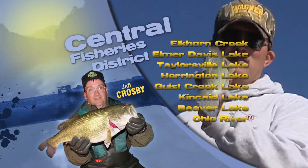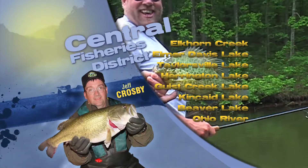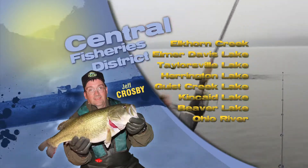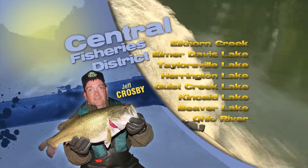And finally, it's an excellent time of year to get out and fish our local streams such as Elkhorn Creek, South Fork Licking, or Floyd's Fork. Good catches of smallmouth and rock bass can be taken in these streams during this time of year on small jerkbaits, crankbaits, or jigs.